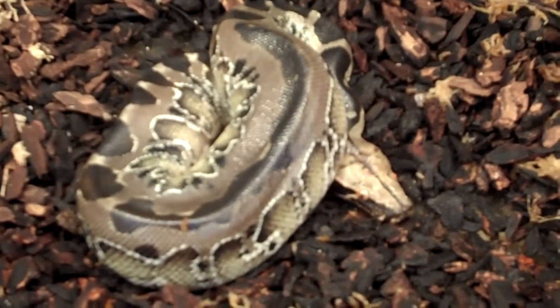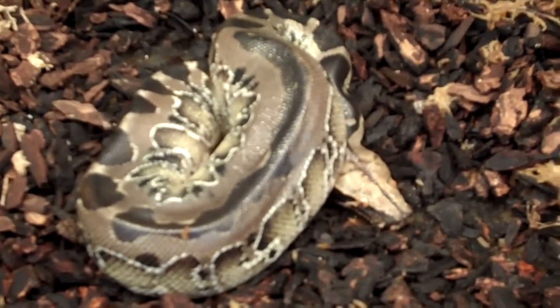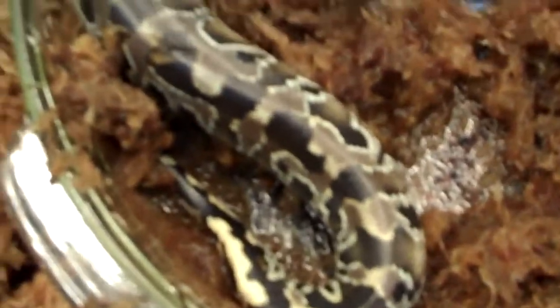Right now on Underground Reptiles, we're offering a really nice catch for you guys. This is a 1.1 pair of captive hatched black blood pythons. As you can see, a lot darker in color, some real unusual patterning on them. Real nice animals.